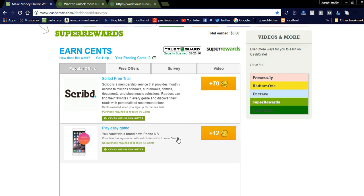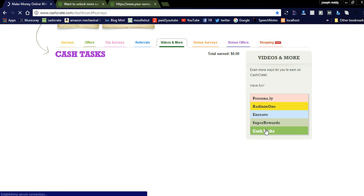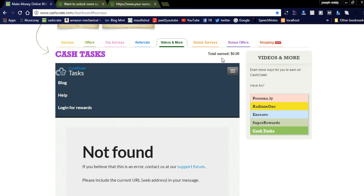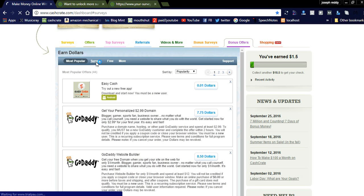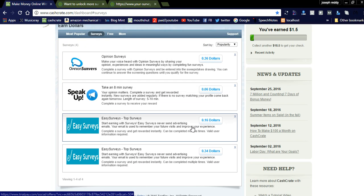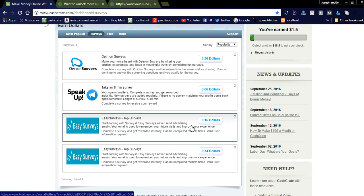These are the popular offers — by playing games you can get coins. As of now there are no video offers or bonus offers to display. You can check other offers like surveys and free apps. By doing an opinion survey you can earn $0.36. These are all related to the service — if you provide consumer-related information by answering some questions, you can get $0.06 to $0.36 per survey.